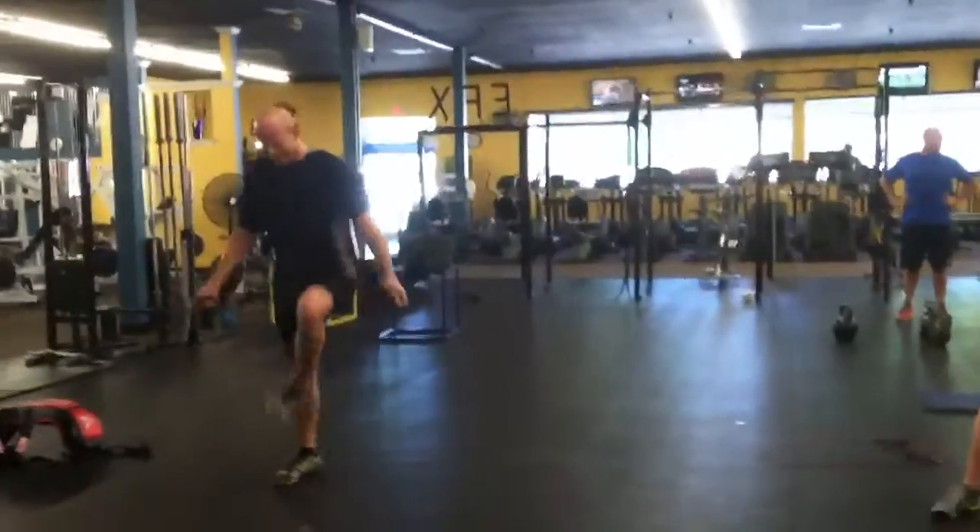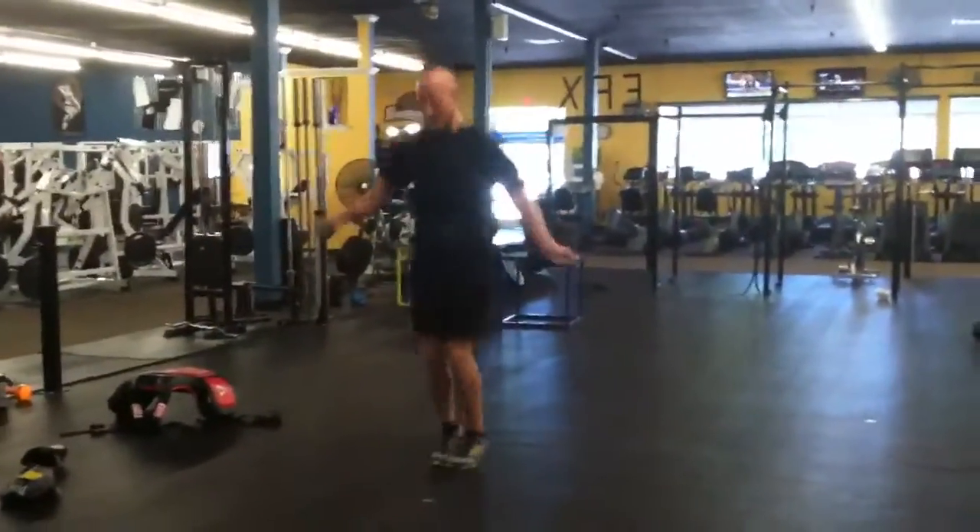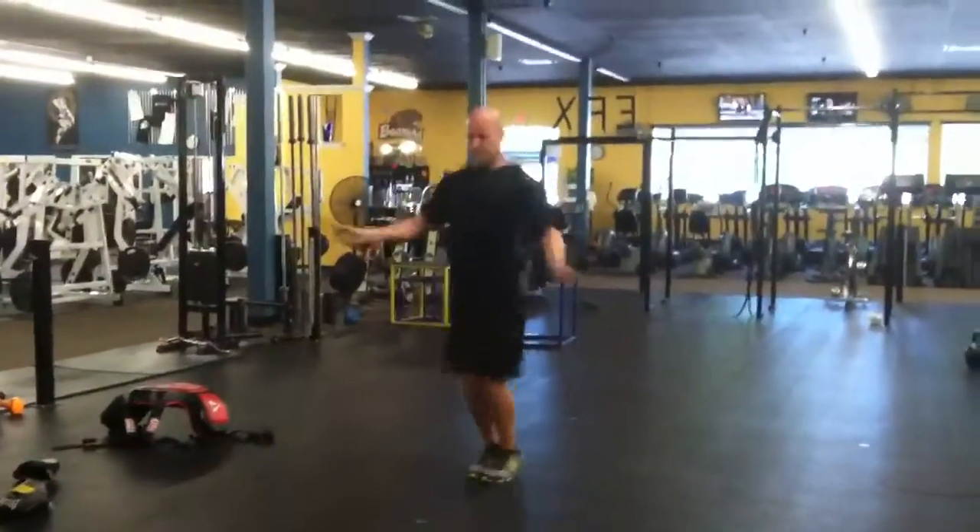MixFitnessArtist.com. Here's 628. Here's an example of the double-unders — ropes passing under his feet twice.